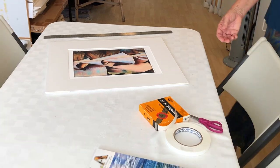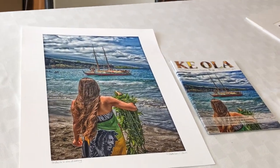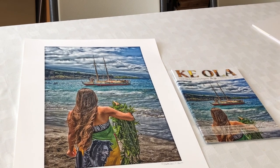I was very graced to have one of my images used on the cover of Kaola last year — the Hokulea Lake greeting.